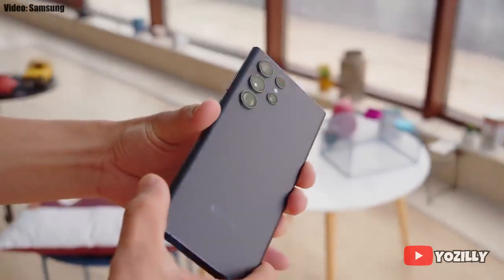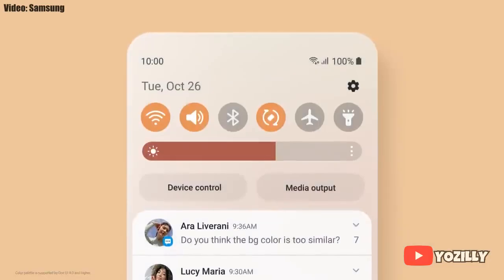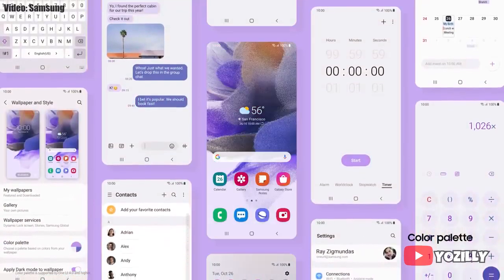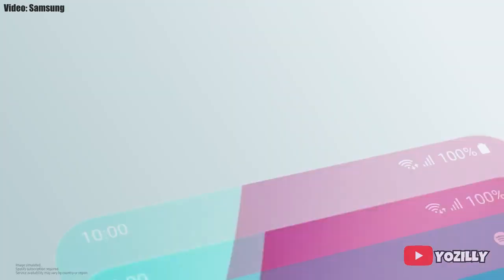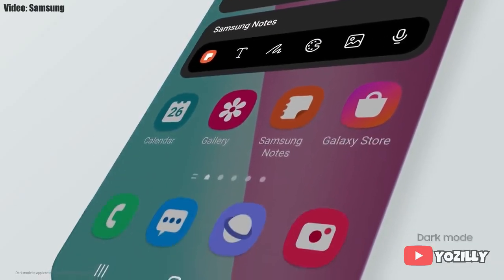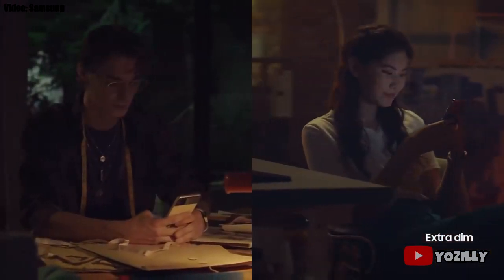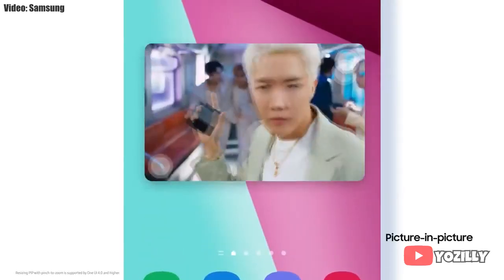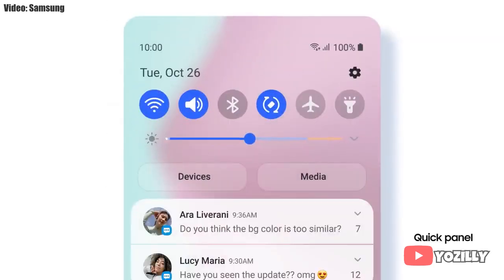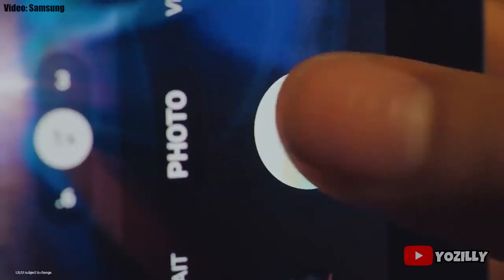One UI 4.1 includes the features and changes that the new S22 series brings. Samsung added a lot of new features and visual changes: the whole theme of your smartphone will match the color of your wallpaper, you get new widgets with rounded corners and different sizes, dark mode now also dims the app icons, there is a dim mode to dim the display at night, you can adjust the size of picture-in-picture by pinching on the player, and the brightness bar is now thick and easier to adjust.